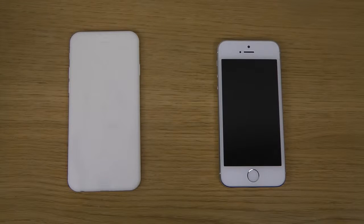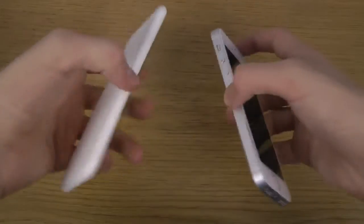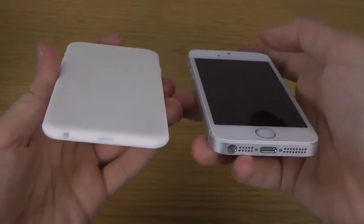Hey guys, today I want to do a quick comparison because people asked me about it — an iPhone 5s versus an iPhone 6 prototype, basically a 3D variant, which is pretty awesome. It's pretty cool to check it out. It may not be the real deal in terms of size and everything, but it could be, and that's the cool part. iPhone 5s on the right side — let's check this out.